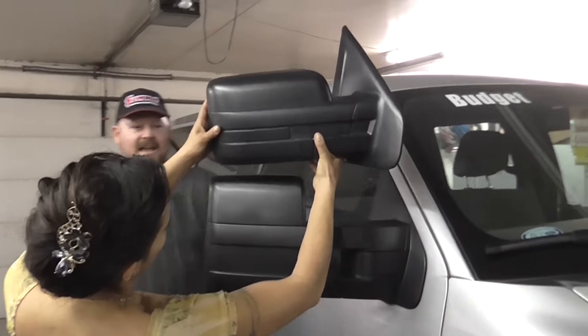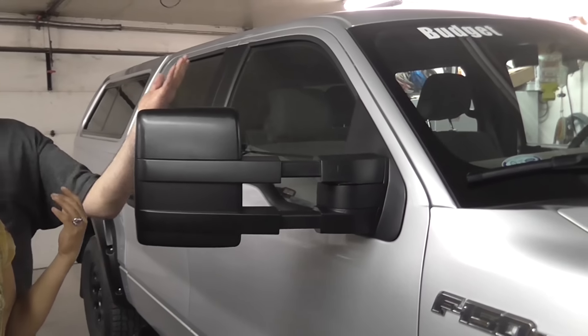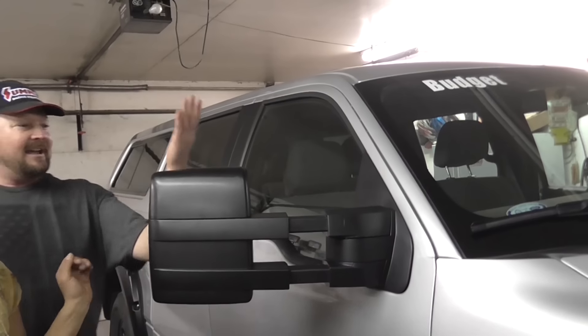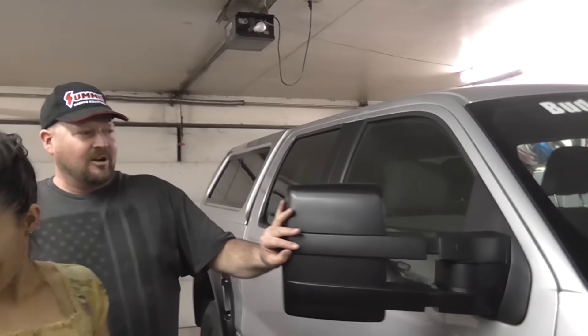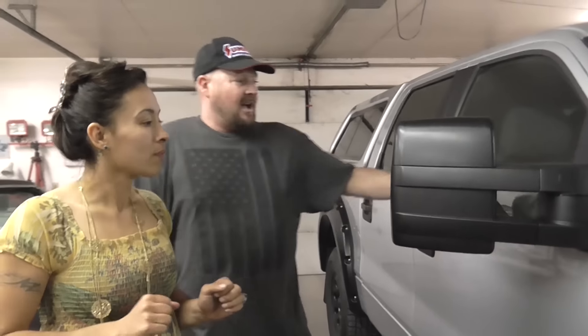Look at that. Watch this — it expands. It gets even bigger, in case you're towing something longer. And you can see more — you can see your trailer a lot easier. You can see the trailer just like this, but then when you extend it, you can see a whole heck of a lot more.